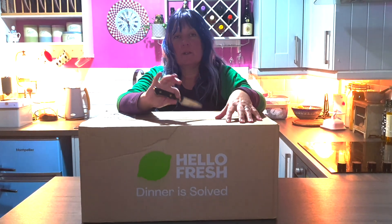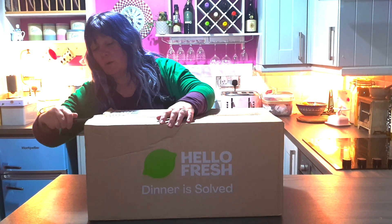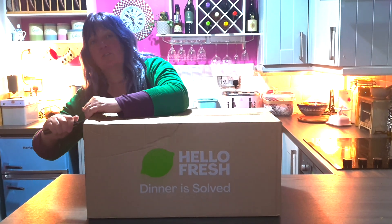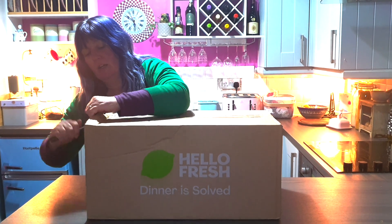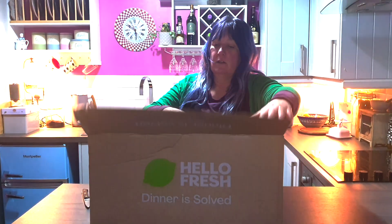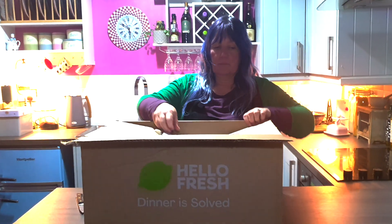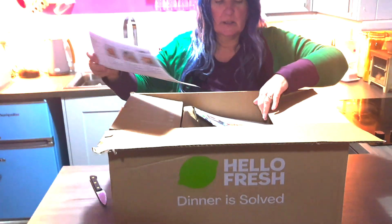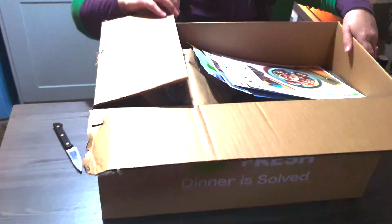So we're going to open it now and show you what's inside. When you go on to HelloFresh, you choose the meals that you want. I'm quite an avid cook, I really like cooking. It's obviously delivered to our door. So we open it up - it's telling us to recycle the box. A more sustainable way to cook.